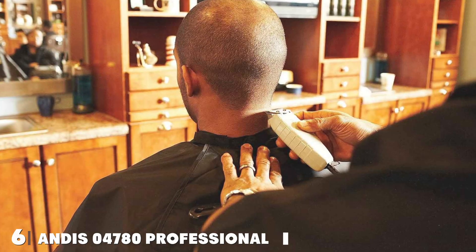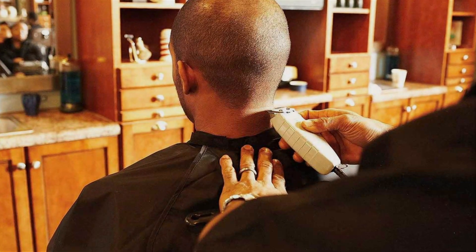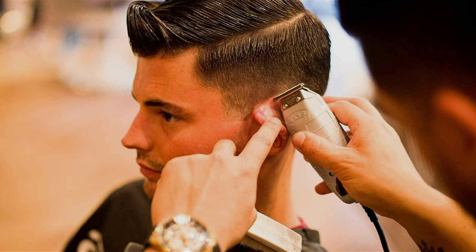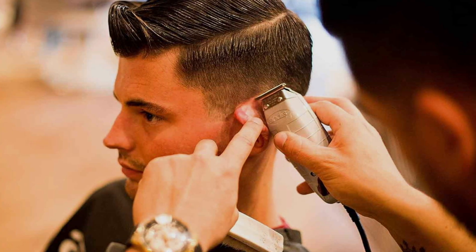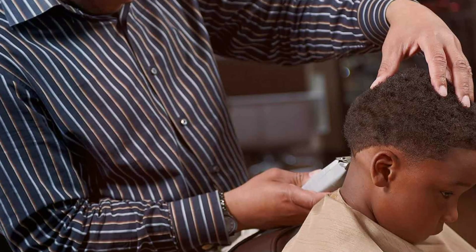Number 6: Discover precision and reliability with the Andis 04000 T-Outliner Beard and Hair Trimmer — a staple in barbershops and salons worldwide. Engineered for detailed outlining and dry shaving, its carbon steel T-blade delivers exceptional precision, ensuring clean lines and seamless fades.